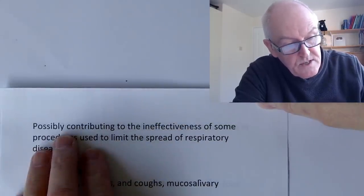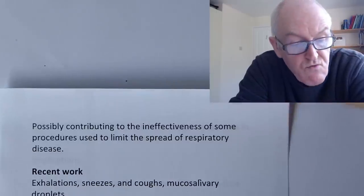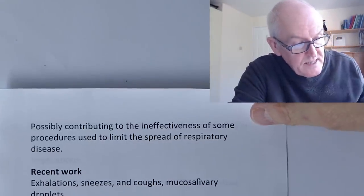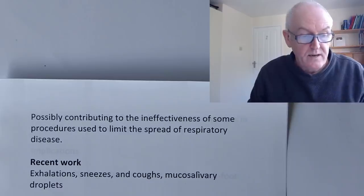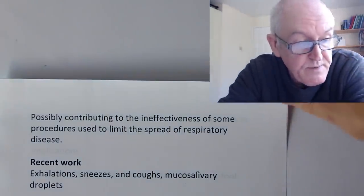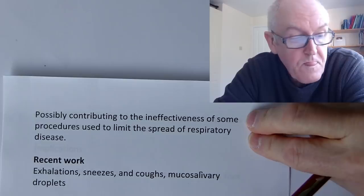This possibly contributed to the ineffectiveness of some procedures used to limit the spread of respiratory disease — we've been working on the wrong assumptions to some extent. Before this, the WHO recommendation was that carers should be a meter away from a sick person. Even the CDC was saying six feet. We can now see that was not far enough — this new work is showing spread much further than that.